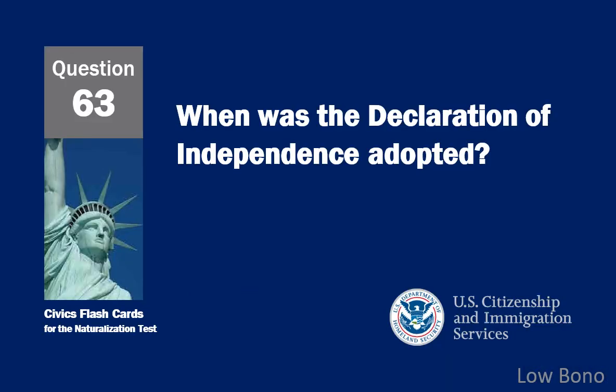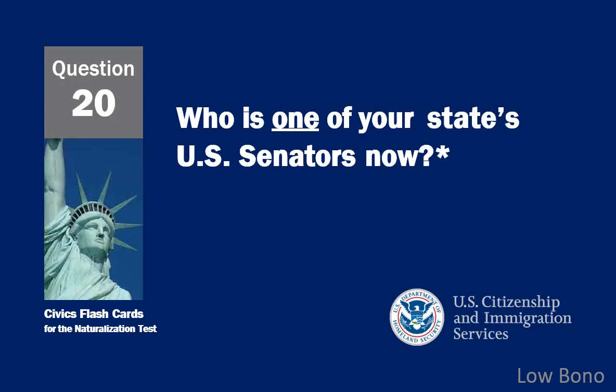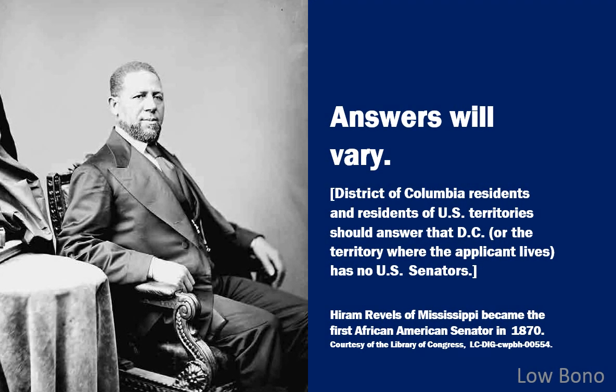When was the Declaration of Independence adopted? July 4th, 1776. Who is one of your state's U.S. Senators now? Answers will vary. District of Columbia residents and residents of U.S. territories should answer that D.C. or the territory where the applicant lives has no U.S. Senators. State-specific videos are available on this channel.